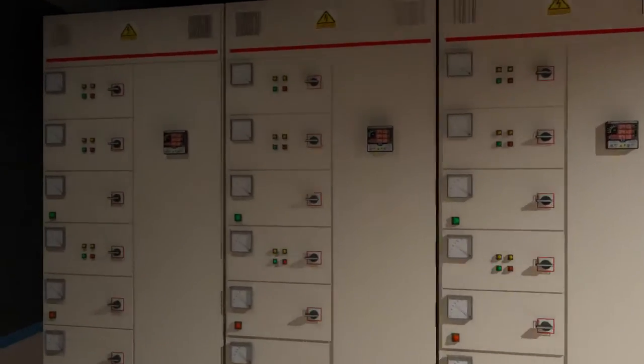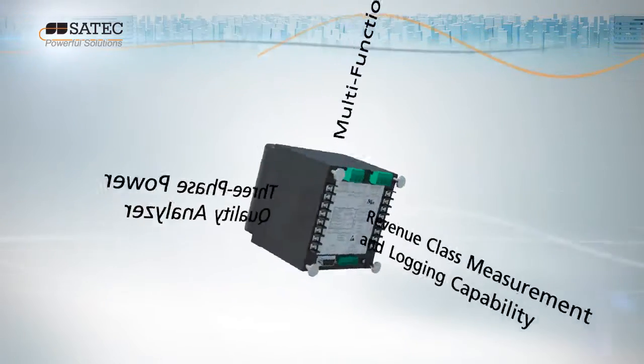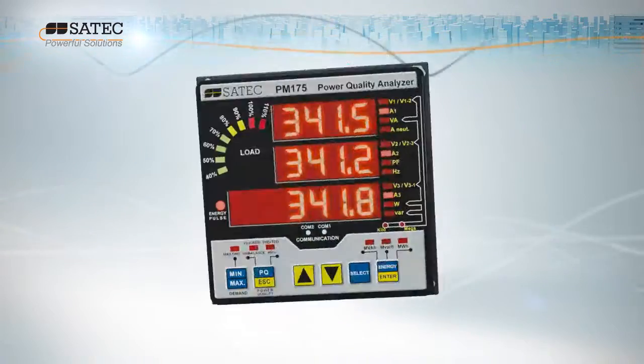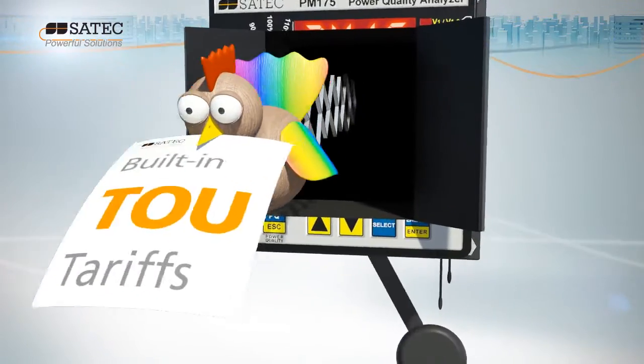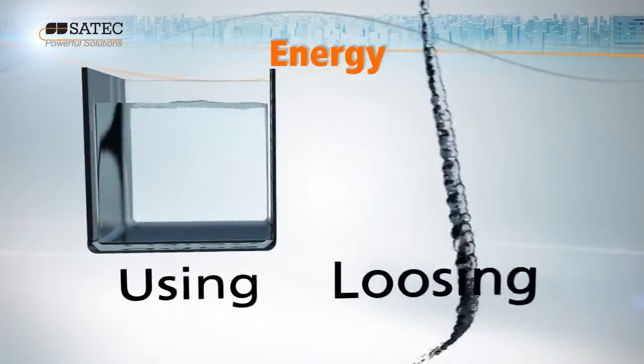SATEC's PM175 smart metering solution does just that, precisely. A multifunctional three-phase feeder power quality meter with revenue class measurement, logging capability and built-in TOU tariffs, the PM175 lets you know exactly how much energy you're using and losing.